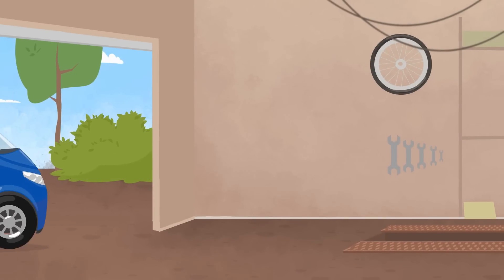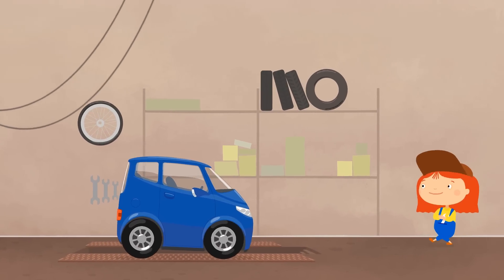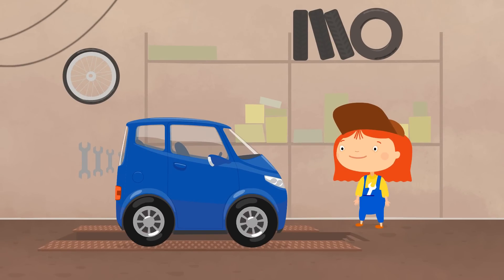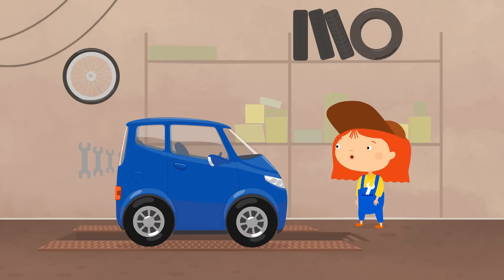Let's ask Dr. McWheely. What's the matter, blue car? You need to carry a lot of things. Hmm. You need a trailer.